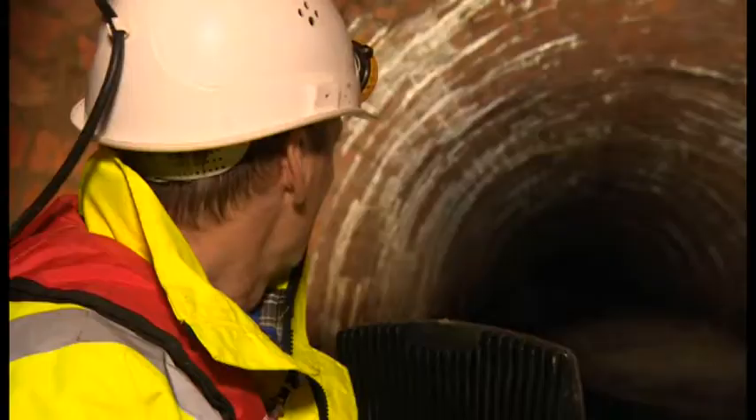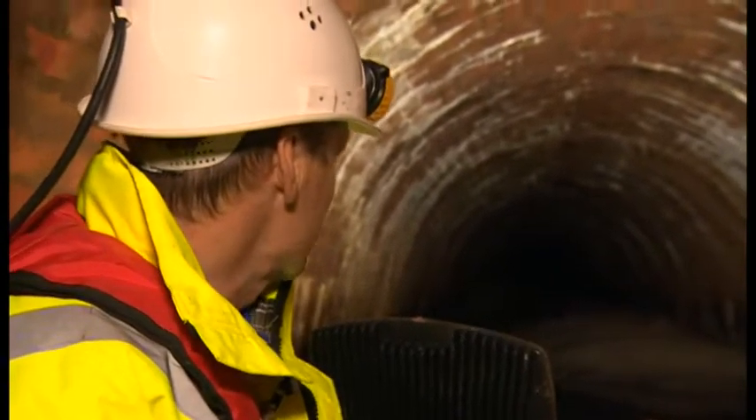Now this is a real treat, getting to explore inside this tunnel. Members of the public haven't done this ever. It's normally up to these guys who check it every 10 years, but today I'm getting to go and see what's inside.